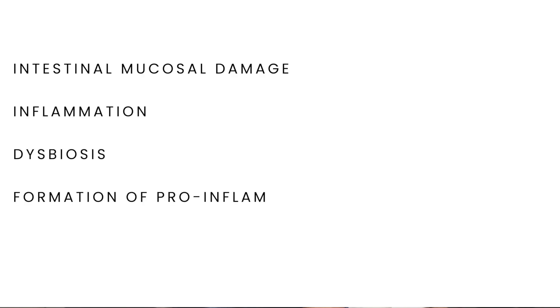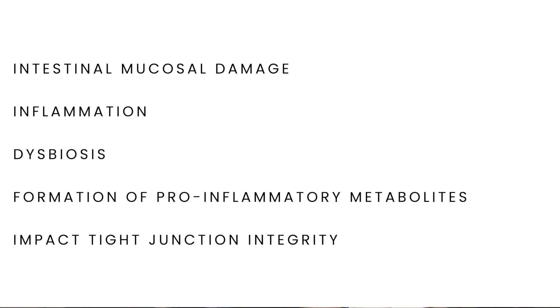Long-term alcohol consumption can result in intestinal mucosal damage, inflammation, dysbiosis, and worsened intestinal permeability. When we metabolize alcohol, a byproduct is produced which increases the formation of harmful pro-inflammatory metabolites, which impact our tight junction integrity.